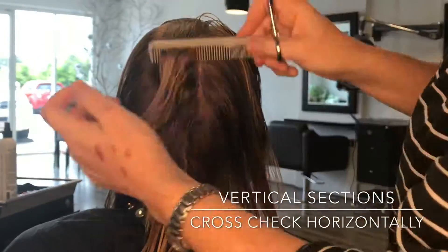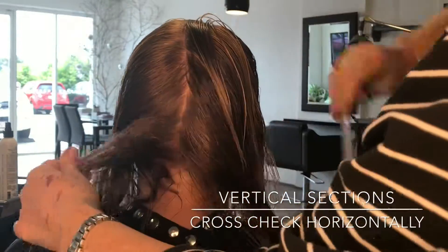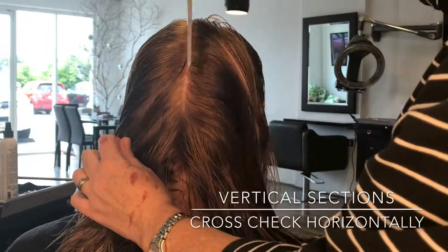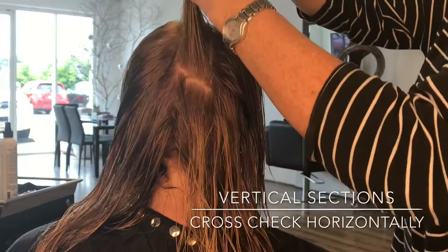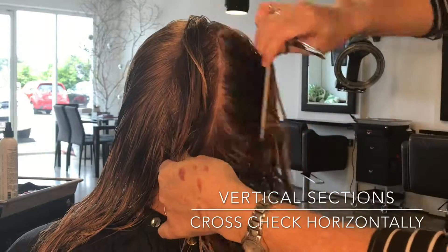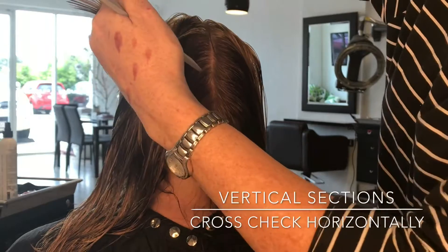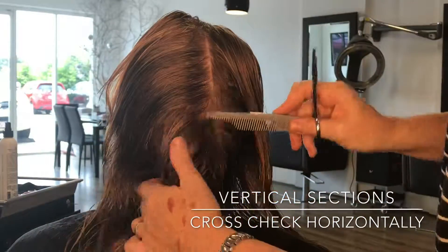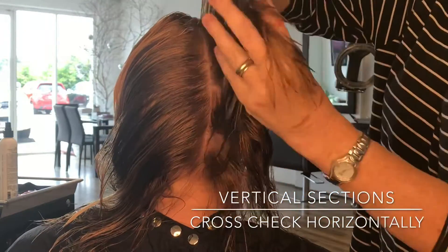Depending on the angle that you lift the hair, it will create different layering — whether it's a long layer or a short layer. I'm working around using the section from the last cut, always using my guideline. I'm cutting vertically, taking the sections vertically around the head, always using a little bit of the last section to create my guideline for the next section.